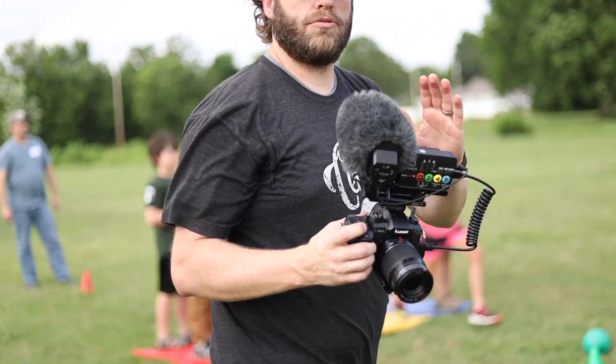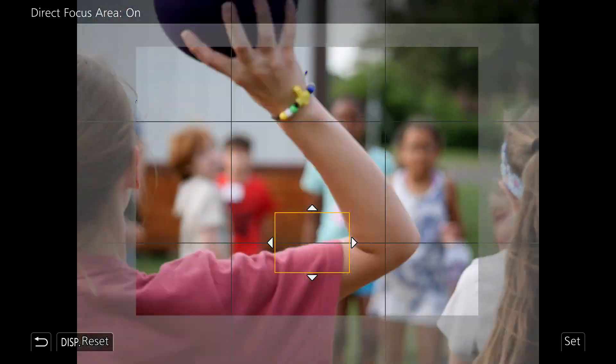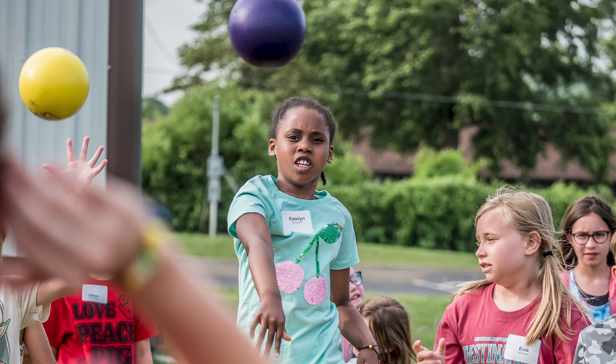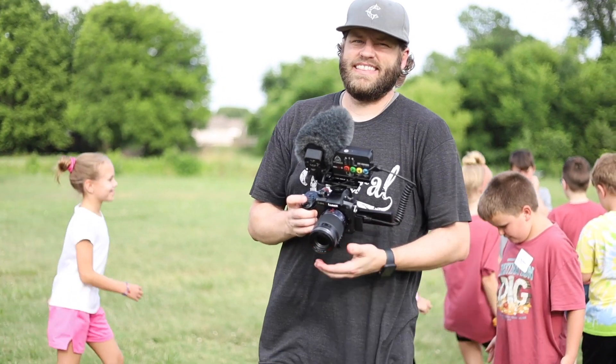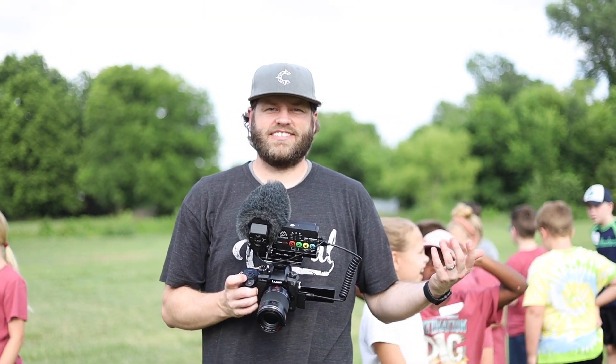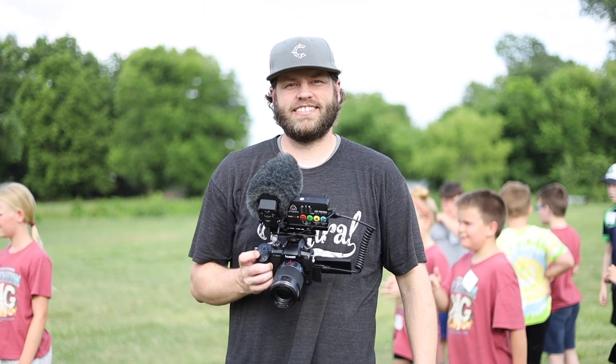I'll try and get a little throw action. I think we got something there — we'll see when we get back to editing. Let's go into the arts and crafts area and see if we can get some cool shots of the kids indoors.